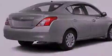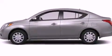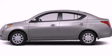Child seat safety anchors, air conditioning, and a rear spoiler. This vehicle is sure to sell fast. Call and arrange your test drive today.